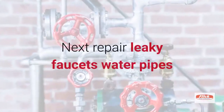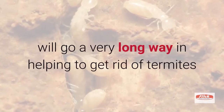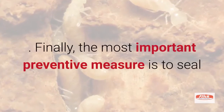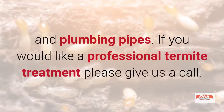Next, repair leaky faucets, water pipes, and air conditioning units. Eliminating moisture problems will go a very long way in helping to get rid of termites. Finally, the most important preventive measure is to seal all possible entry points around water lines, utility lines, and plumbing pipes.